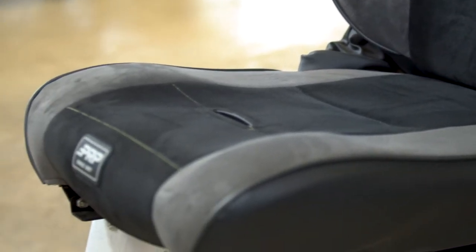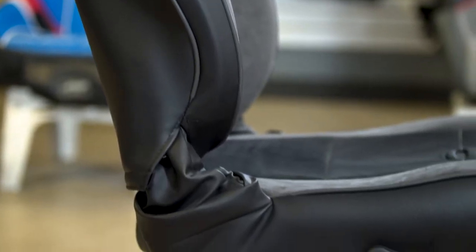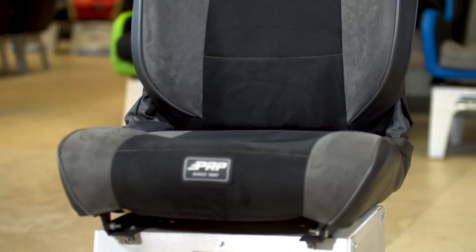Why? Because this seat is reclinable. It fully reclines back and forward, so it still offers a high level of comfort. This seat is fully customizable front to back with over 60 different colors and materials, and it's all hand sewn right here in Southern California.